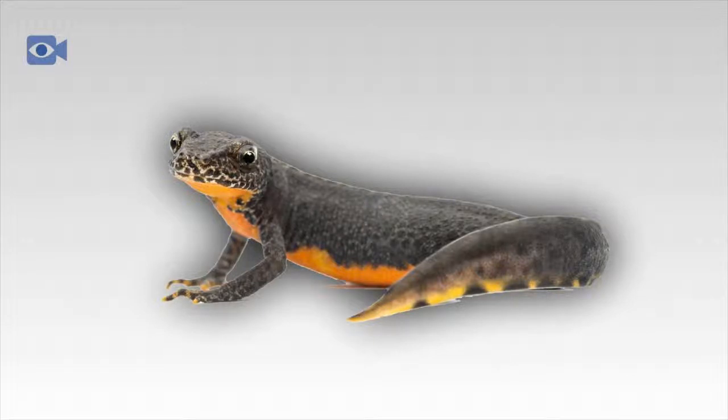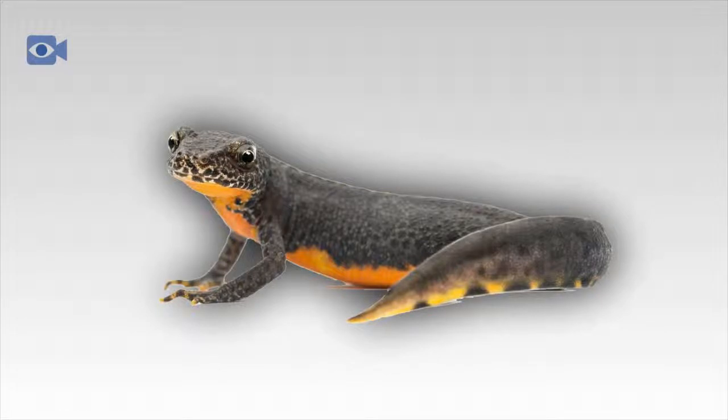People commonly keep fire-bellied newts, paddle-tail newts and crocodile newts as pets. The newt is seen as a good pet to keep as it is small and quiet, and some species, like the great crested newt native to Europe, can get to 27 years old.